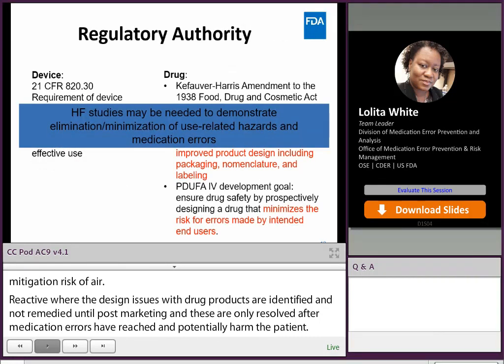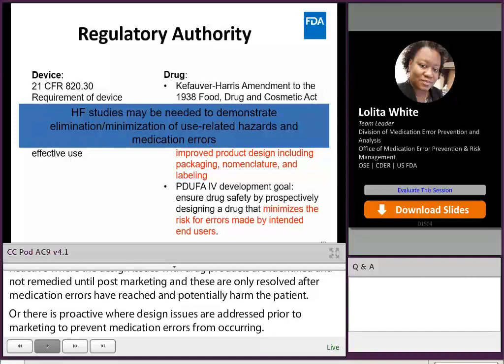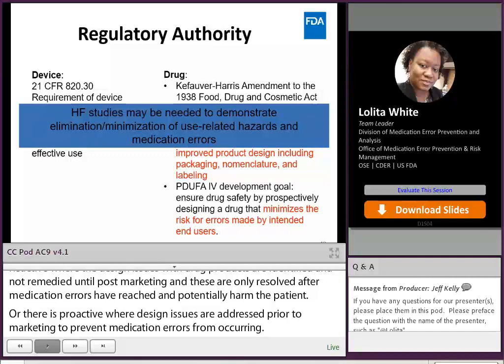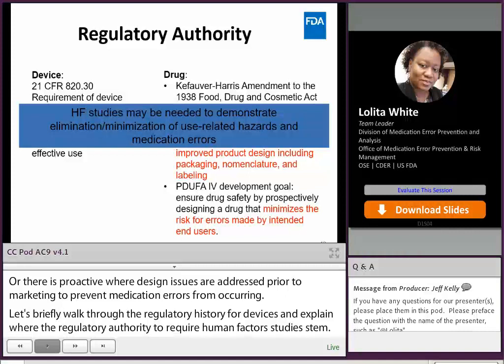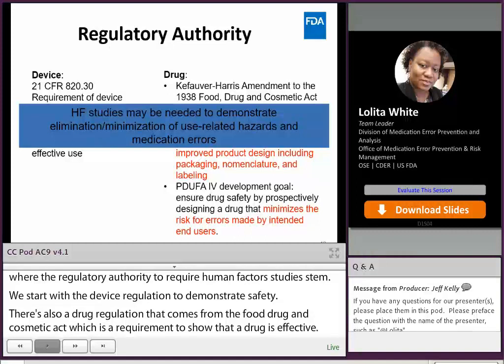Now let's briefly walk through the regulatory history for devices and explain where FDA's regulatory authority to require human factors studies stems from. We start with the device regulation 21 CFR 820.30 to demonstrate safe use. There is also a drug regulation which comes from the Food, Drug, and Cosmetic Act, specifically the Kefauver-Harris Amendment to the 1938 Food, Drug, and Cosmetic Act, which is a requirement to show that a drug is effective. If we put the device regulation together with the drug regulation, we can further say that human factor studies may be needed to demonstrate minimization or elimination of use-related hazards and medication error. Key words are: may be needed.